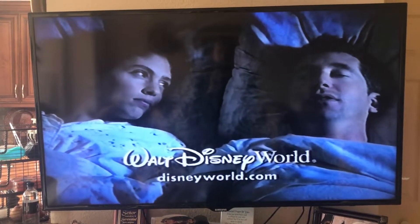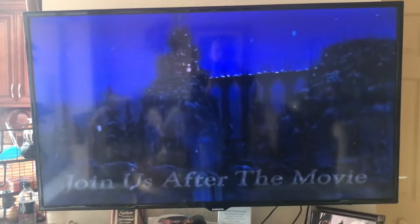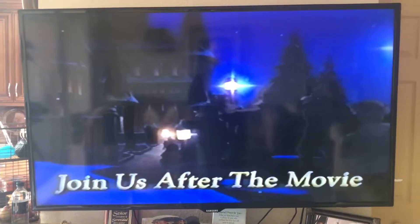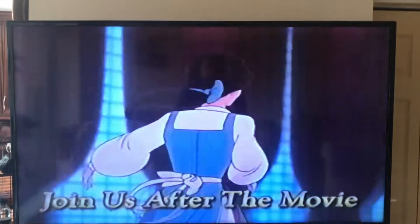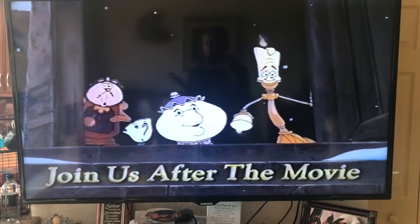You sleep? No, too excited. I heard that. Join us after the movie for a special sneak peek of Beauty and the Beast: The Enchantment Christmas. Then be sure to catch the all new music video of Beauty and the Beast.